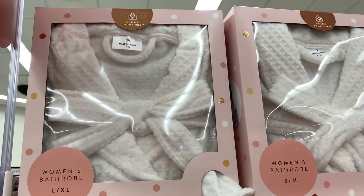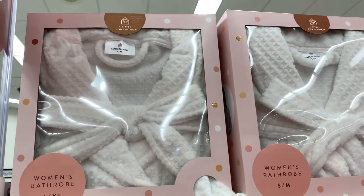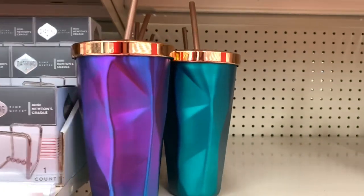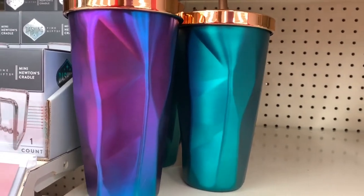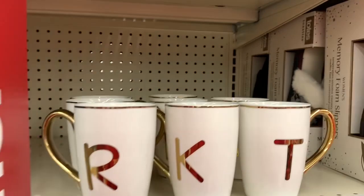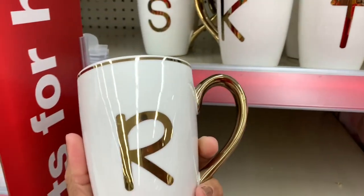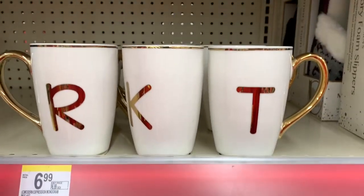They have a women's bathrobe available in large, extra-large, or small going for $19.99. They have these metal tumblers here for $14.99, and they come in all of these different colors. They also have these modern expression monogram cups — very pretty, they come in gold and white and you can get your initials on them for $6.99.